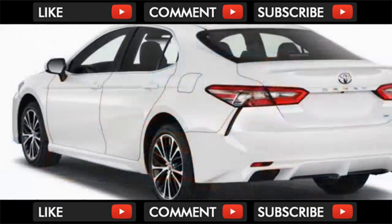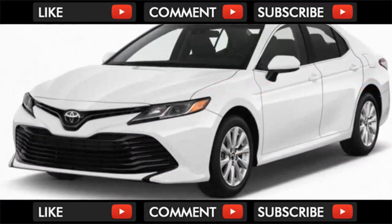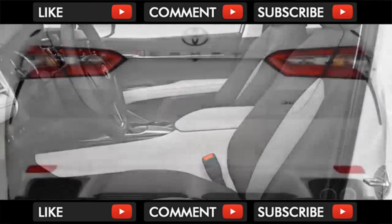Sportier SE and XSE models not only feature a different front end and grille, but also have a revised rear bumper, a small lip spoiler on the trunk lid, and sill extensions below the doors. Frankly, we think that's all a little too much. The standard models are cleaner.